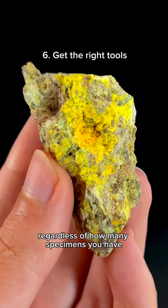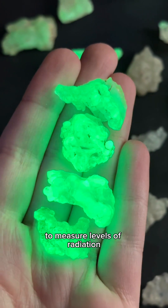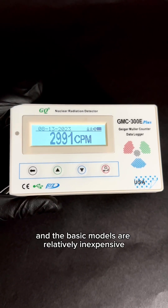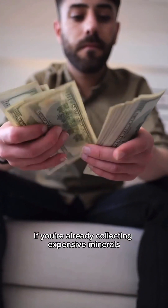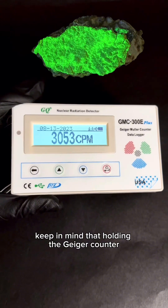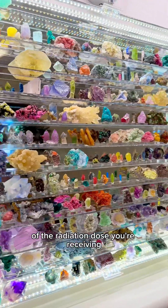Regardless of how many specimens you have, you won't know what you're actually being exposed to unless you have the tools to measure levels of radiation. A Geiger-Müller counter is easy to find and the basic models are relatively inexpensive. I got this one on Amazon for just over a hundred bucks, which isn't much if you're already collecting expensive minerals. Keep in mind that holding the Geiger counter right up to the specimen won't give you an accurate representation of the radiation dose you're receiving.